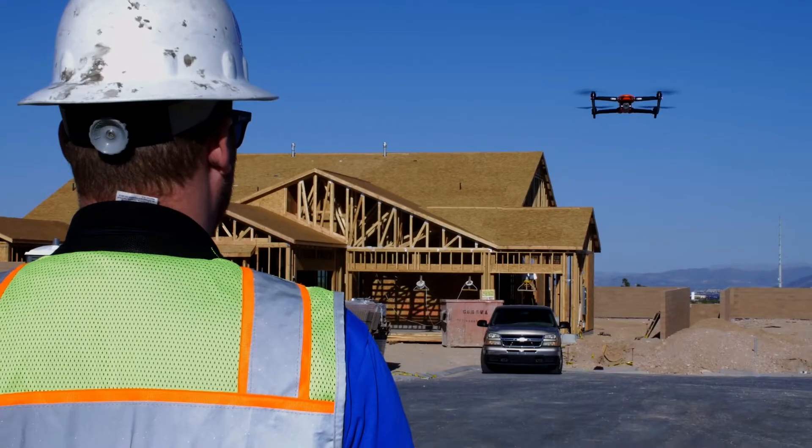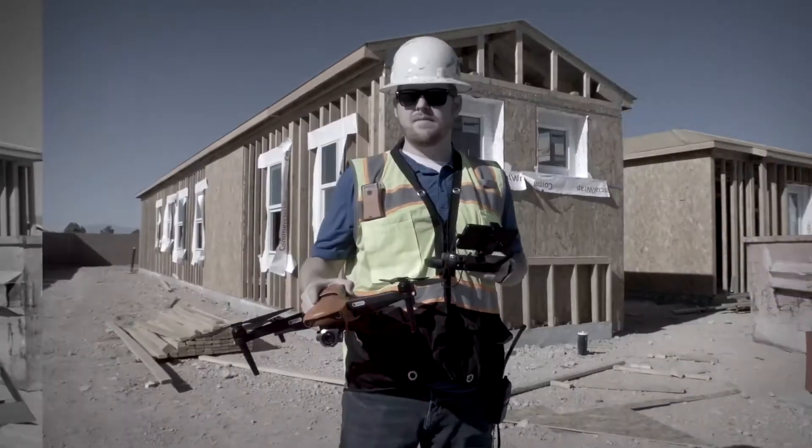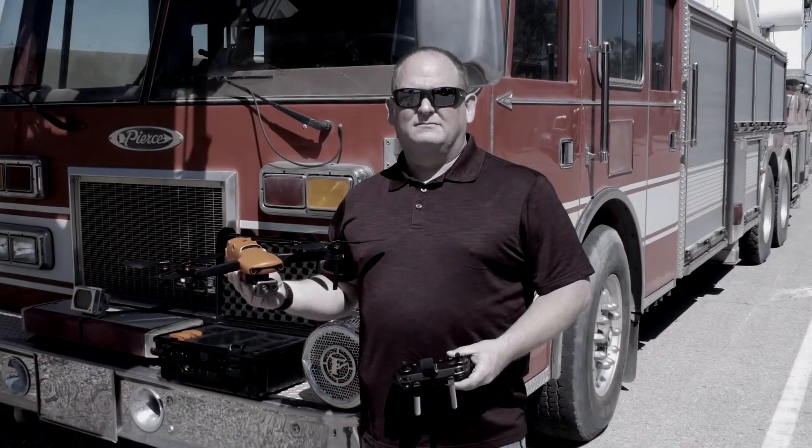For mapping and construction applications, the EVO-2 far surpasses any other aircraft that I've used. It really just helps us do our job efficiently and safely. When it comes to law enforcement, this has been a hands-down improvement for our equipment, providing a safer environment not just for our officers, but for our communities.